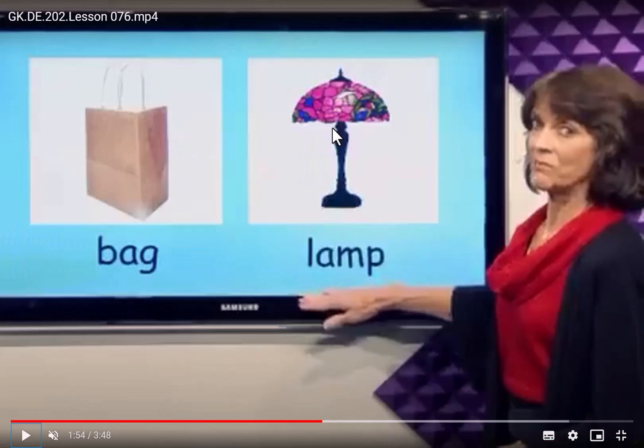Okay, now I will ask you some questions. Where would you put a lamp? We will find a lamp in our bedroom.